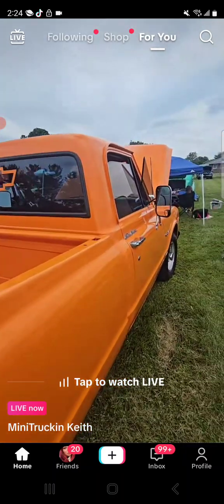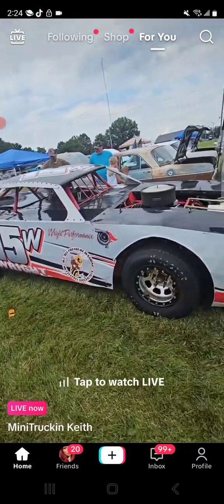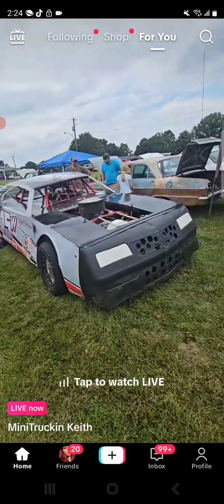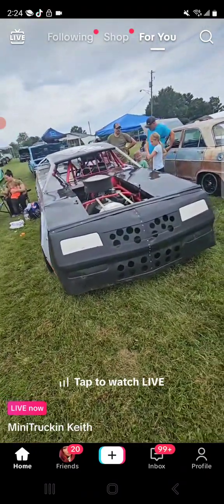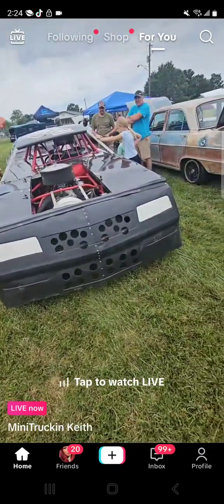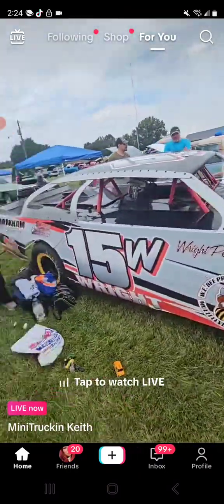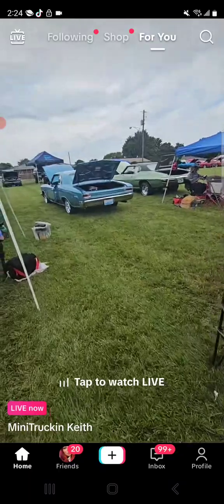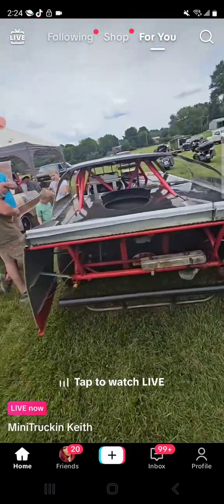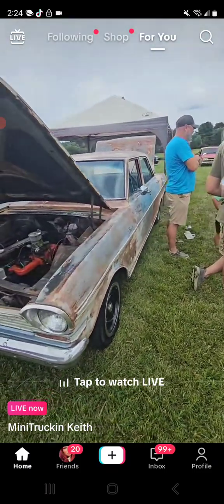Now I can't show you too much of the race car with everybody around, but here's a street stock - not a modified, this is not an open-wheel modified. It's a street stock dirt car. Not sure where he races - probably Paducah, that's where I'm gonna say he races. Nice looking dirt car. I haven't been to a dirt track race in a while now because I've been doing car shows instead. It's kind of cool to see a dirt car from time to time.